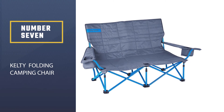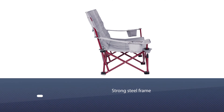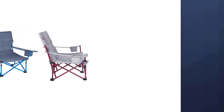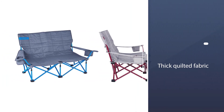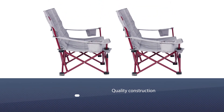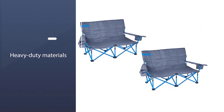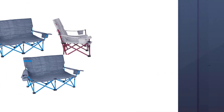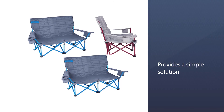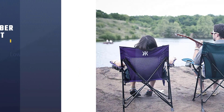Number seven: Kelty Folding Camping Chair. When you want room for friends, the Kelty Low Love Seat brings camaraderie. This two-seater was one of the most beloved by reviewers as an outdoor love seat option, and our testers loved it too — so if you can get your hands on one, it's a buy you won't regret. While it weighs in at over 15 pounds, it makes up for its weight with two insulated cup holders, adjustable armrest straps to accommodate different heights, a slightly reclined backrest for comfort, and a steel frame for significant support.